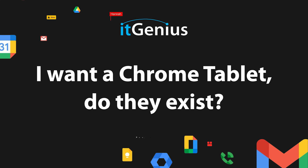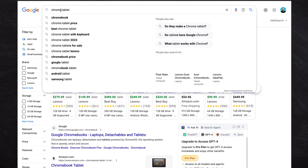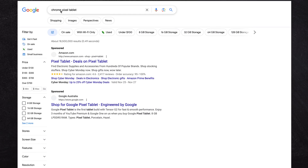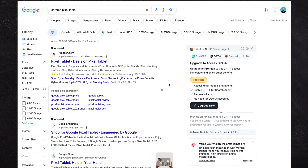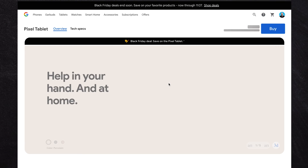I want a Chrome tablet. Do they exist? Yes, indeed they do. Chrome tablets do exist. So Google made a Chrome — I think it was called the Chrome Pixel tablet. I don't know if they're still making it anymore, but let's go and have a look for it. Effectively, this is a tablet running on Chrome OS.